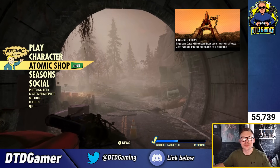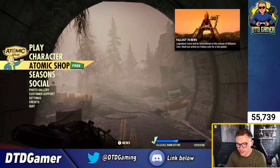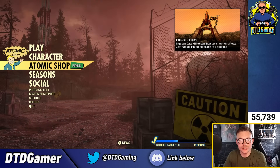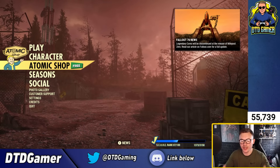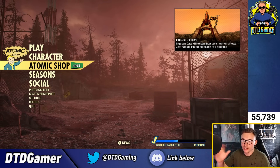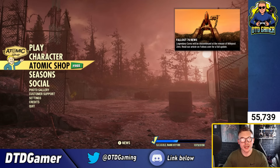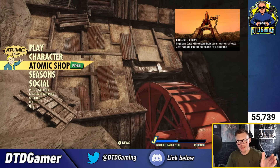We're here again with an Atomic Shop review. If you want to see more of these, hit that like button — the more likes and views, the more I'll know you guys want to see these each week. So let's have a look at this week's Atomic Shop review.